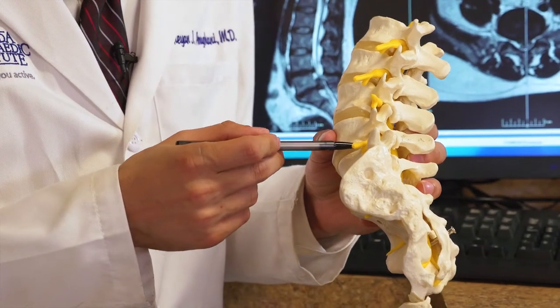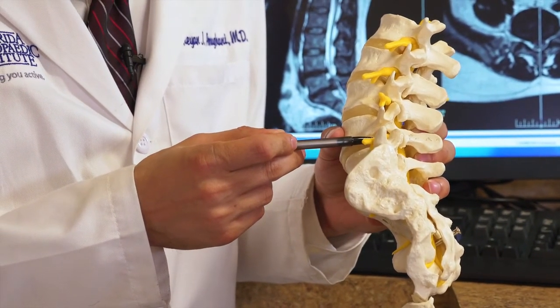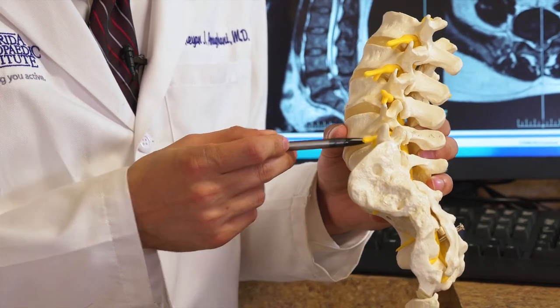Some patients, however, have persistent symptoms that extend beyond the six or twelve week mark. For those patients, we look to try to alleviate some of the pain they're experiencing from inflammation around their nerve. Inflammation around the nerve is what causes the discomfort they feel down their leg. One of the main ways that we do this is with an epidural steroid injection.